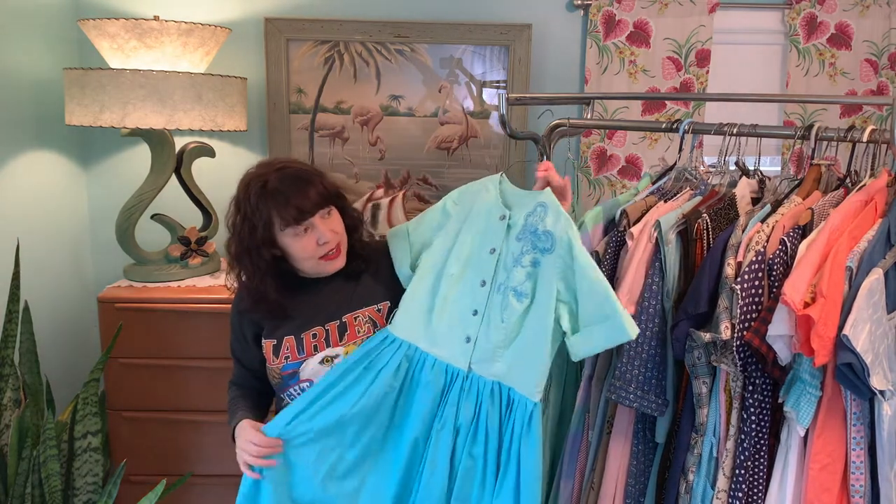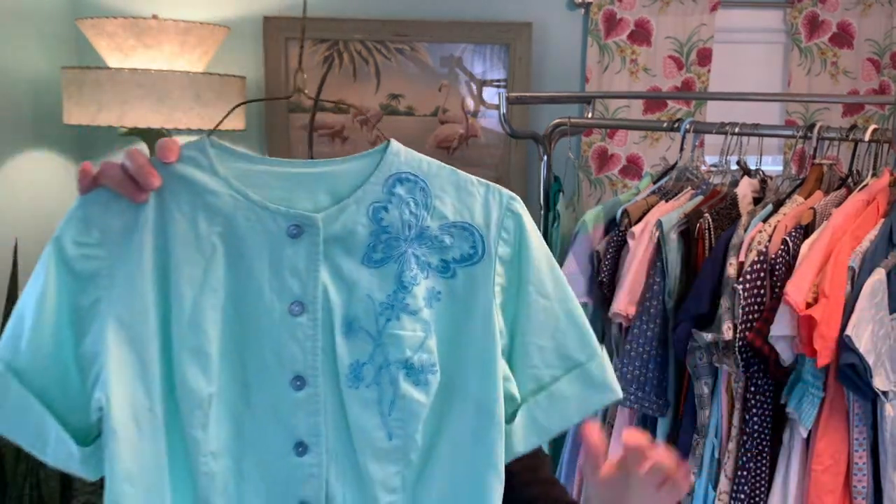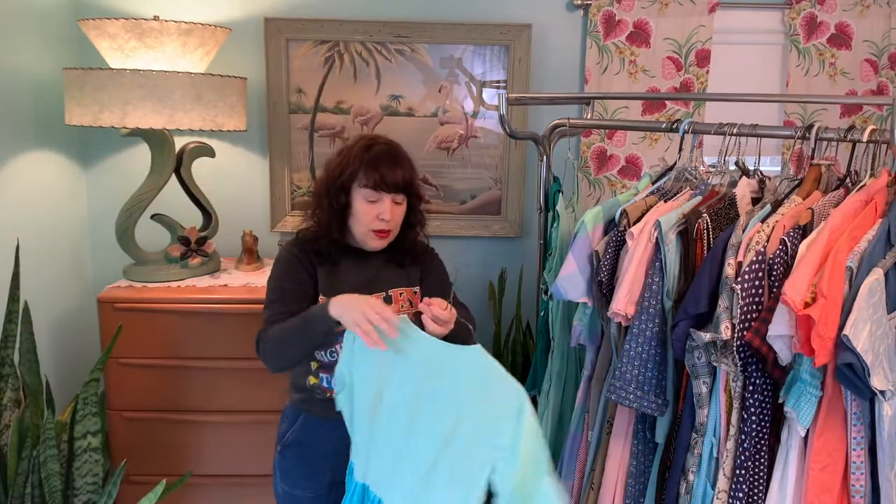I love this two-tone dress and the beautiful little butterfly embroidery that's up on the top shoulder. It's in perfect condition.